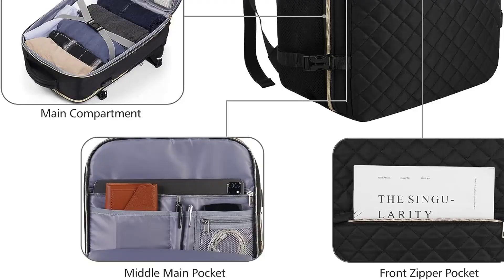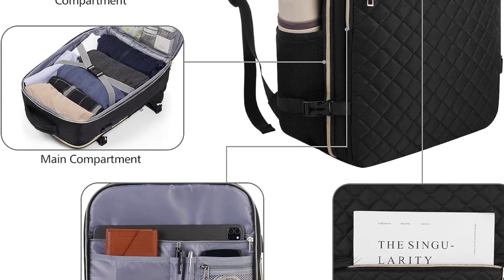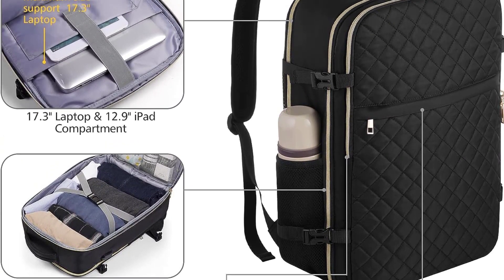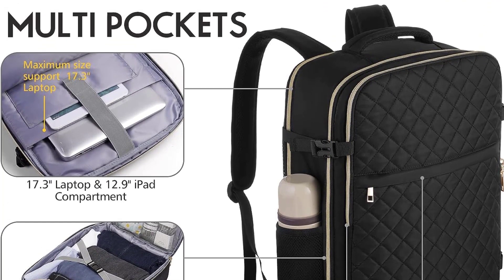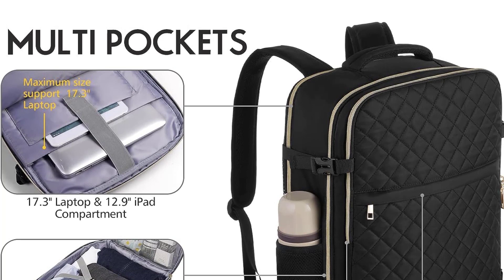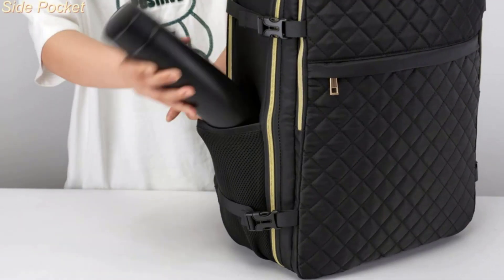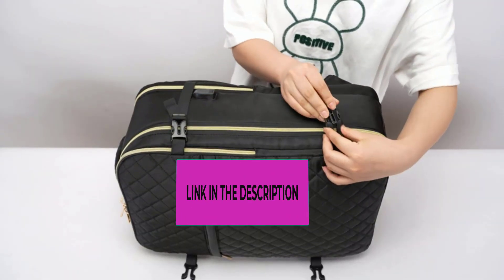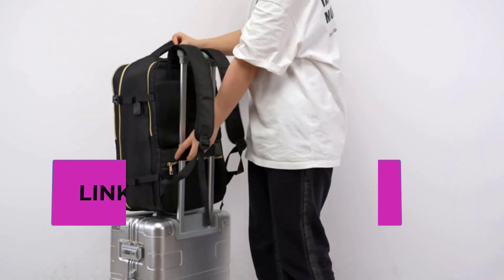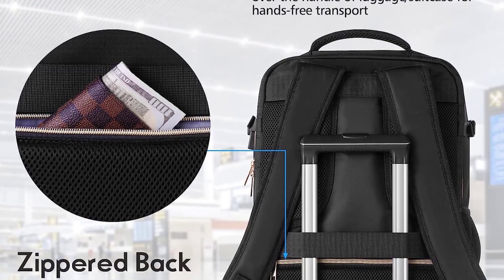It features a USB interface with built-in cable design for great convenience in charging your electronic devices via your own power bank. A comfortable breathable back design gives you maximum back support. A luggage strap allows the travel backpack to securely slip over the handle of any rolling luggage for hands-free transport. A hidden anti-theft pocket on the back protects your valuable items from thieves. The black backpack dimensions are 18.5 by 12.2 by 7.3 inches with a 30L capacity.